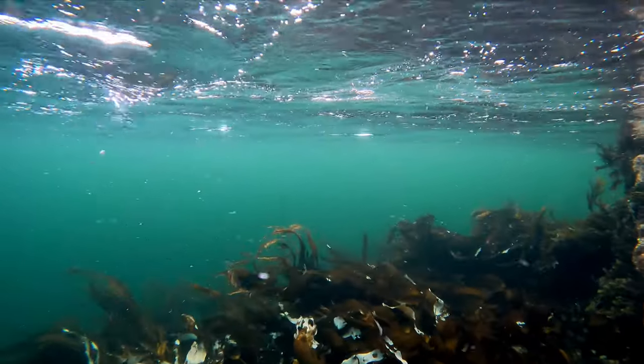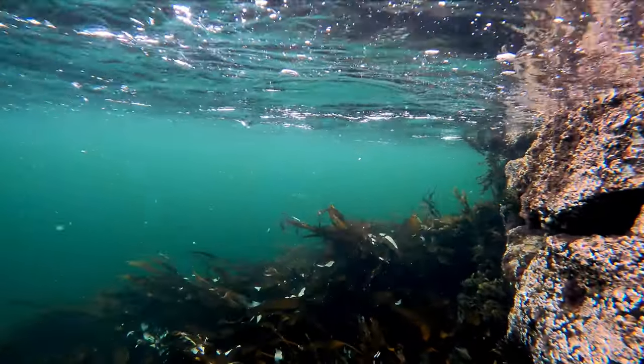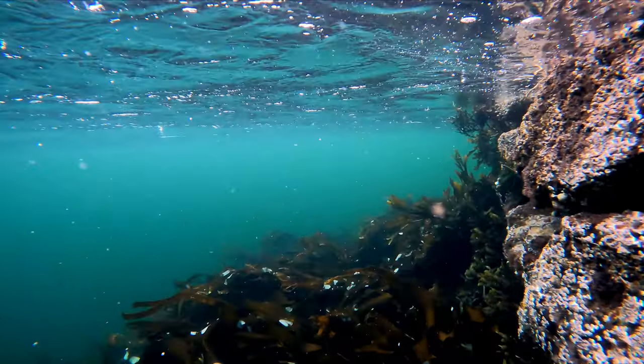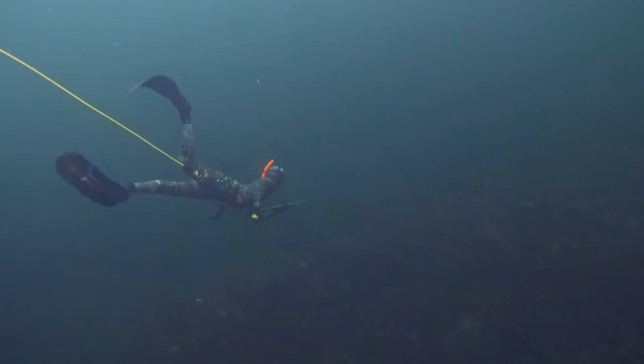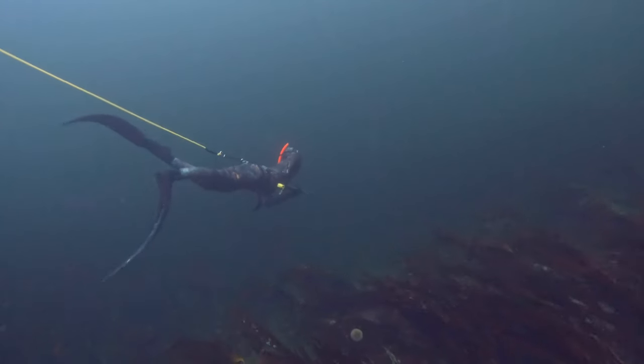This might not look like ideal conditions to go spearfishing, but I was really eager to give it a go. Henrik, the silver medalist from the Norwegian championship, had both my back and a camera.